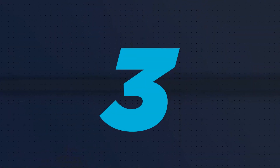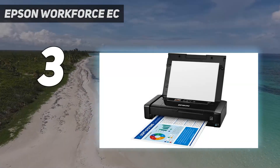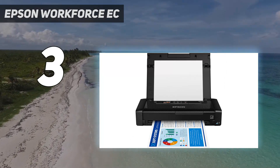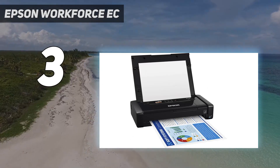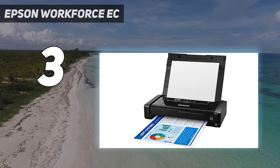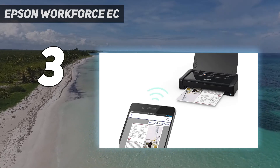At number 3: the Epson Workforce EC-C110. Of the four models outfitted with a battery, the Epson Workforce EC-C110 is the least expensive. With the Workforce moniker, this mobile printer is sold by business equipment resellers, and might be the best portable printer for business users. Of the inkjet models here, it is the lightest, weighing just 3.5 pounds.